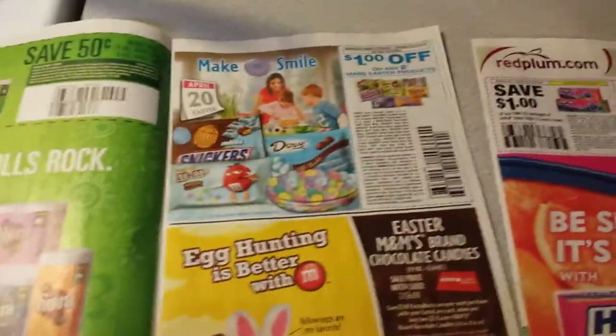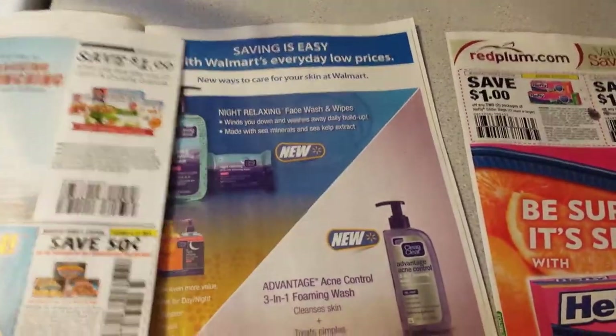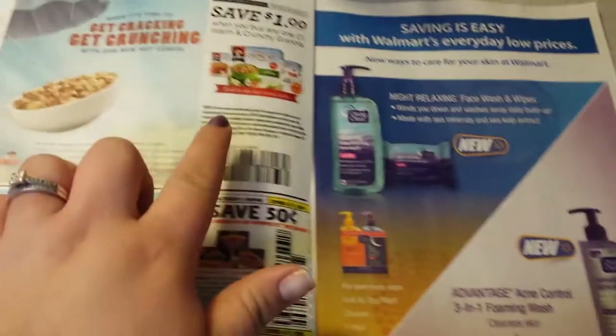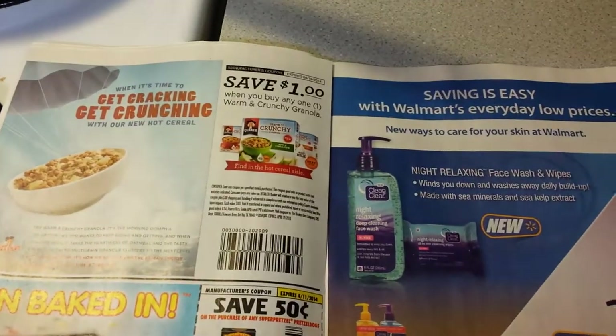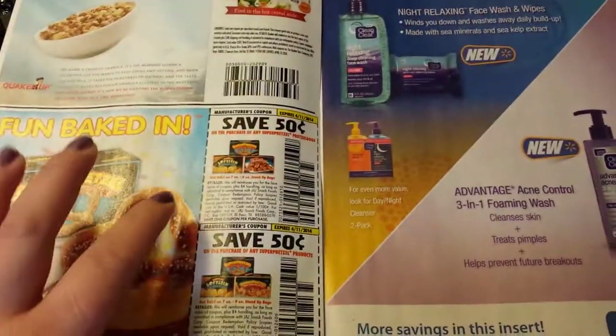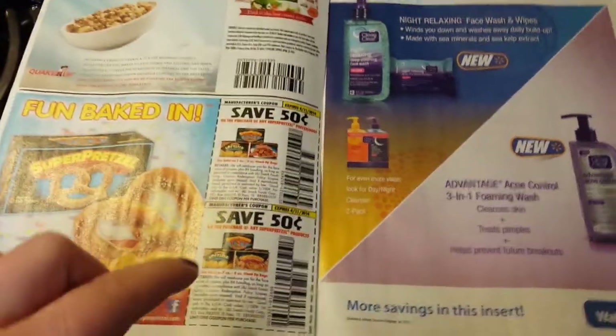I'm just going to show you guys what they are. This is a really good, high-value coupon — $1 off when you buy any one Warm and Crunchy Granola. And $0.50 off any purchase of the SuperPretzel. You can get those for $0.50 at the dollar store.